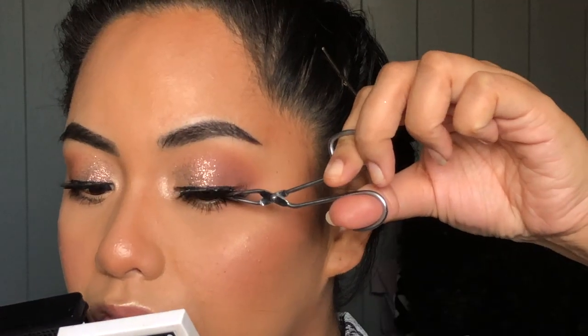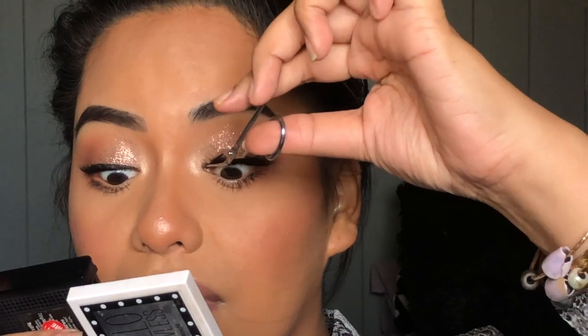Look at the difference that mascara does! I almost don't want to put lashes on, but I think I will. I'm going to go ahead and put lashes on, zoom back out, maybe complete the rest of the face. I have lips to do — give me a moment and I'll be right back.